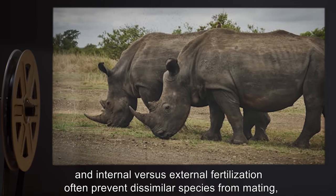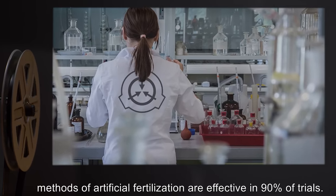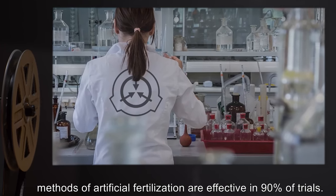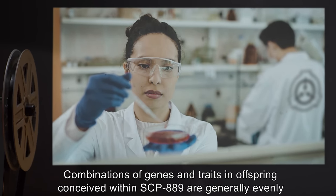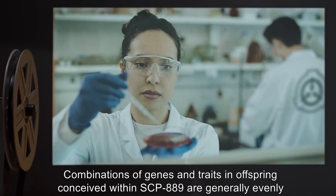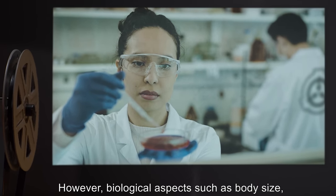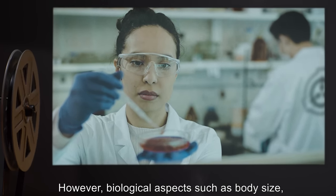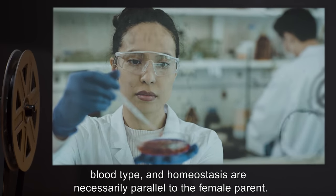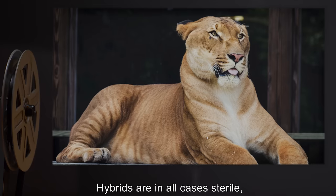While mechanical considerations such as animal size, genital structure, and internal versus external fertilization often prevent dissimilar species from mating, methods of artificial fertilization are effective in ninety percent of trials. Combinations of genes and traits in offspring conceived within SCP-889 are generally evenly split between the male and female parents.